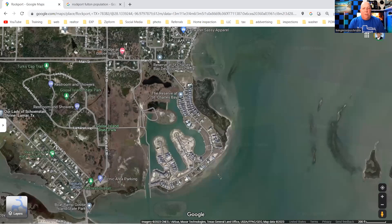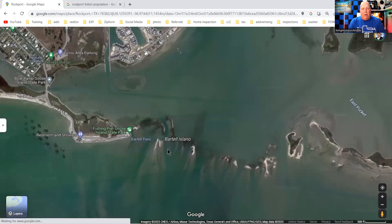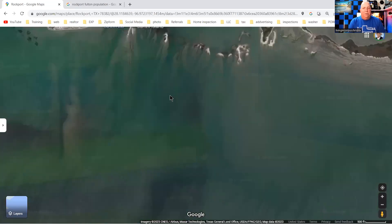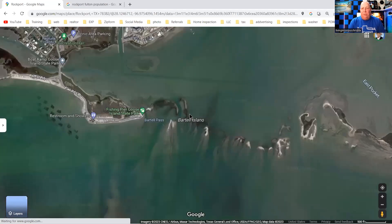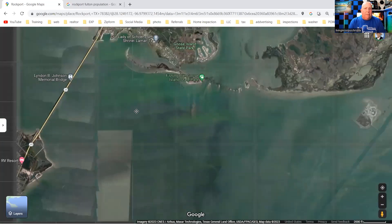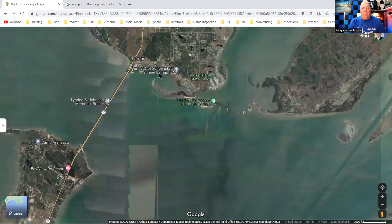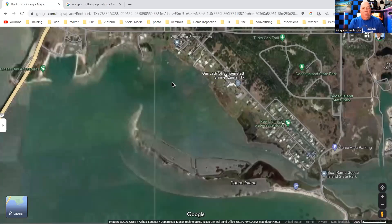You shoot out here, come through right here, and then you're out into Aransas Bay and some really good fishing. It is shallow back up in here, but that doesn't matter much. Lamar is just a small community. There is also a boat ramp right here with a marina and everything.